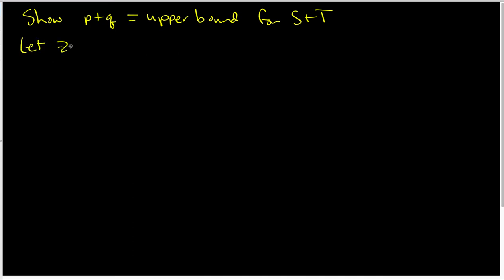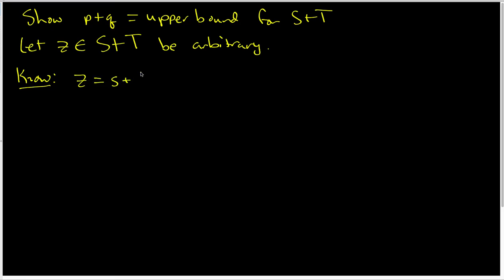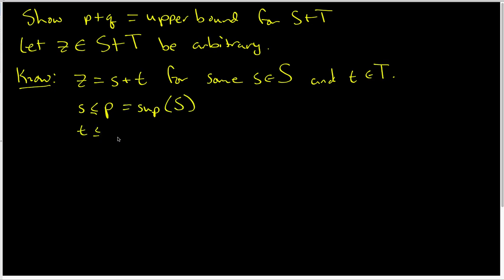Let's get started on that first task — showing that P plus Q is an upper bound for the set. I need to start with letting z be an arbitrary element of S plus T. Because z is in S plus T, z equals little s plus little t for some little s inside set S and little t inside set T. I also know that little s is less than or equal to P, which is the sup of set S, and little t is less than or equal to Q, which is the sup of set T.